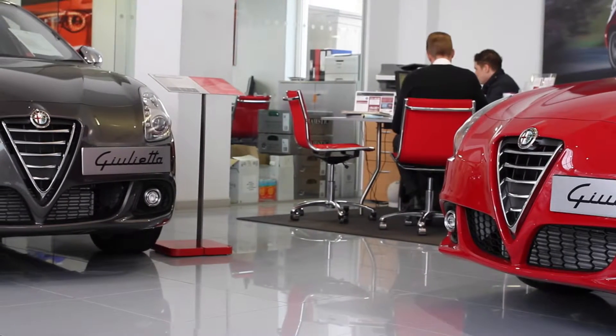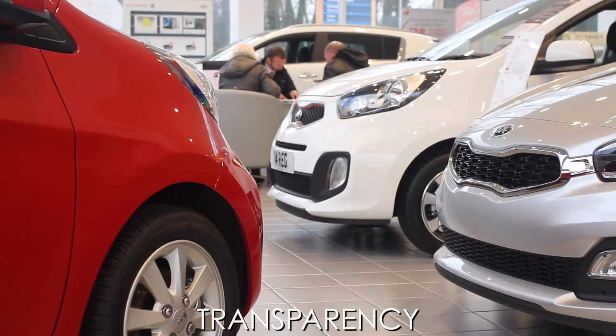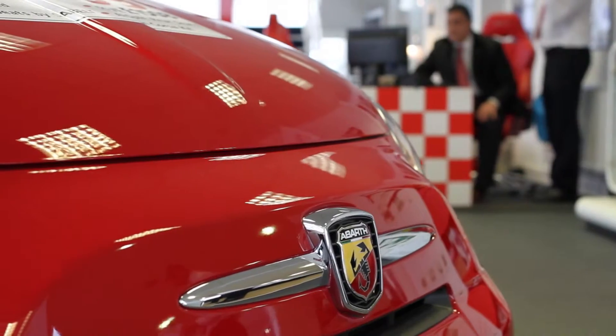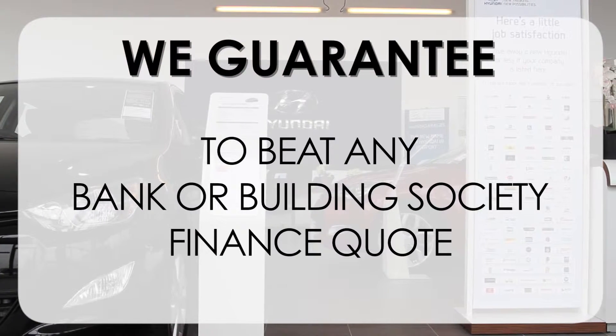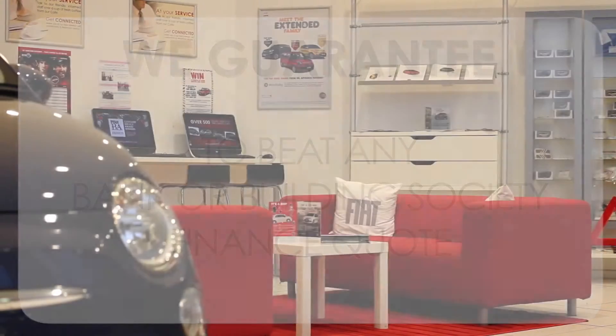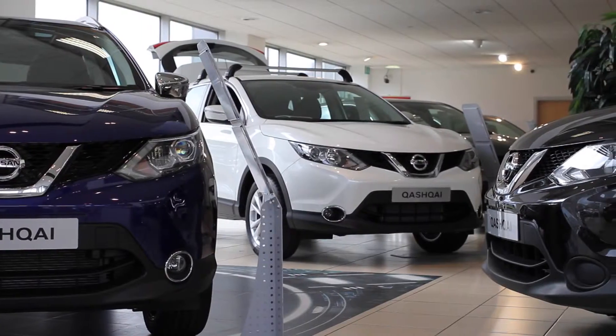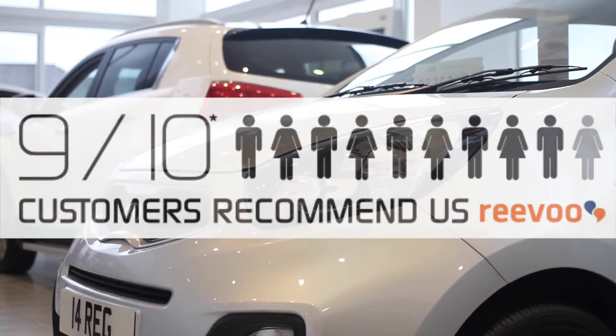At Wessex Garages we pride ourselves on our three pillars: total trust, transparency and value for money. This, alongside our guarantee to beat any bank or building society finance quote, means you can purchase with confidence. Complemented by our high levels of customer service, this is why 9 out of 10 of our customers recommend us on REVU.